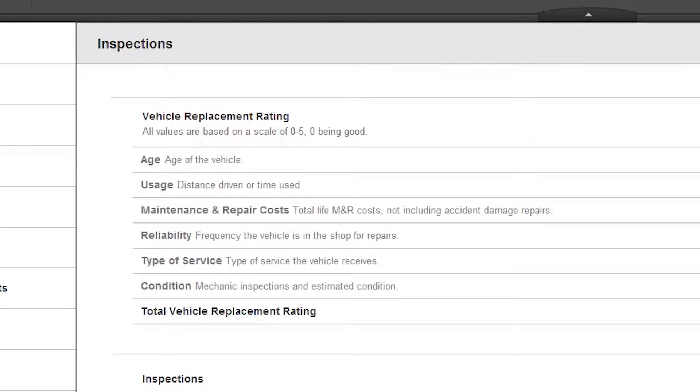Age of the vehicle is the first category, and that works by accruing points at one point for every year of the vehicle. A two-year-old vehicle would get two points, a three-year-old vehicle would get three points, so on and so forth.